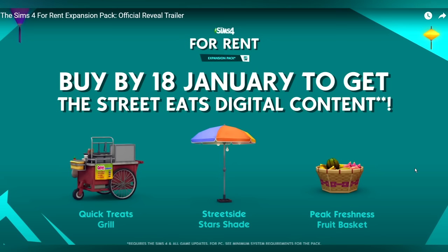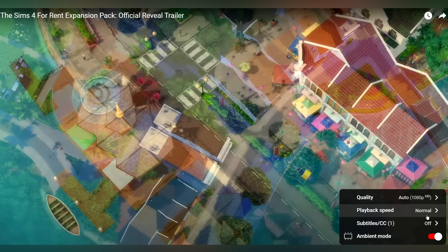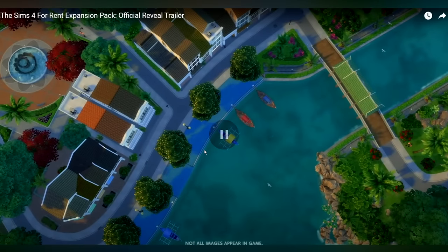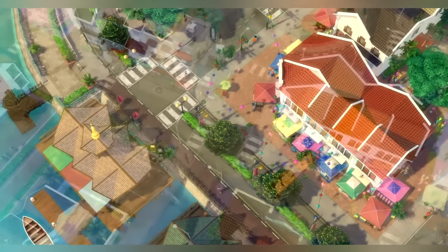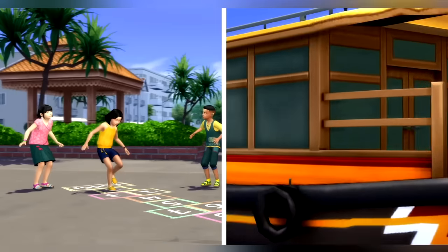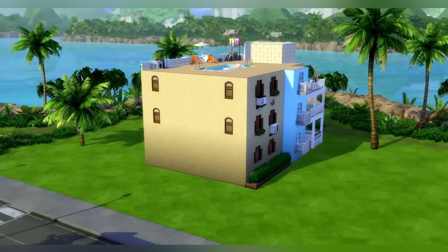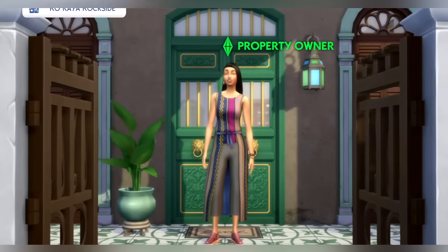I feel like everything was pretty straight to the point so while I talk about my initial reaction we'll just play it in the background. I really like the world - it's super beautiful, full of color, full of life. I love the little downtown market area. Overall I would say this expansion pack is very much reminding me of City Living, almost like City Living 2.0, and I'm not mad at it. I'm sad that I don't see cars - that would have set it off for me for sure.